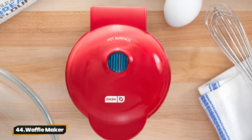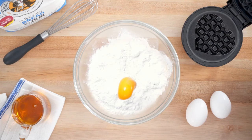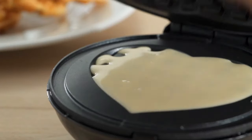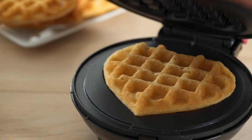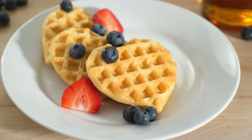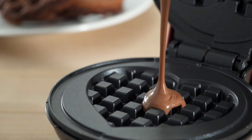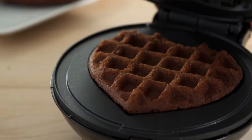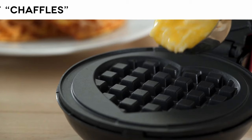44. Waffle Maker. Introducing the Dash Mini Waffle Maker. Make breakfast fun with waffled hash browns, cookies, and more. Compact and easy to use, it's ideal for small kitchens, dorms, or RVs. Cleanup's a breeze with nonstick surfaces. Perfect for gifting — it comes with a recipe guide for instant culinary inspiration.